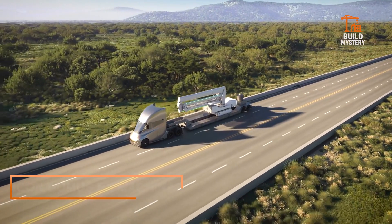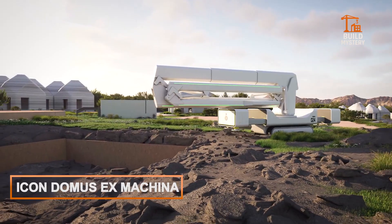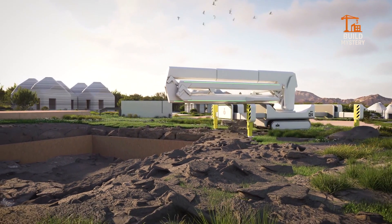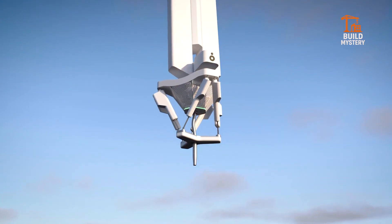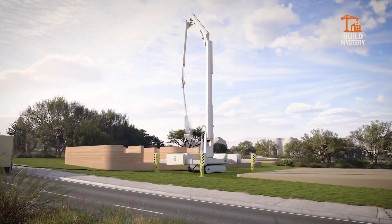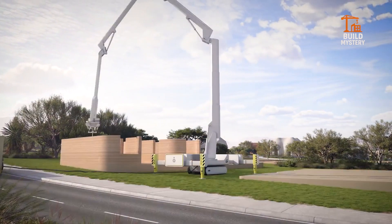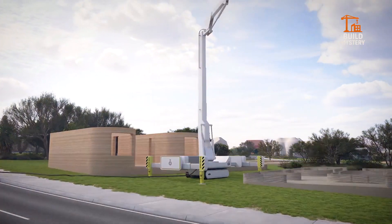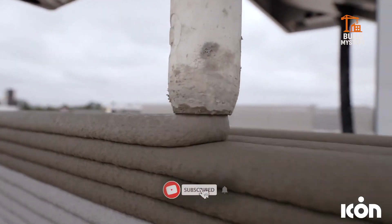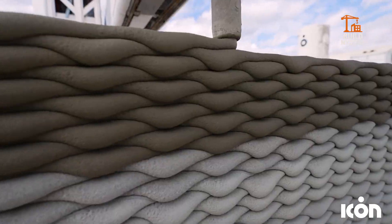This is the ICON Domus Ex Machina, a groundbreaking 3D-printed housing system built by ICON. Using advanced robotic printers, it layers concrete with absolute precision, creating walls stronger and faster than traditional builds. The system reduces waste, slashes labor time, and delivers unmatched design freedom.